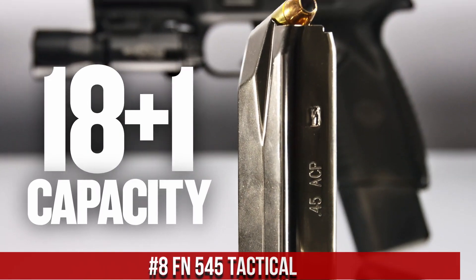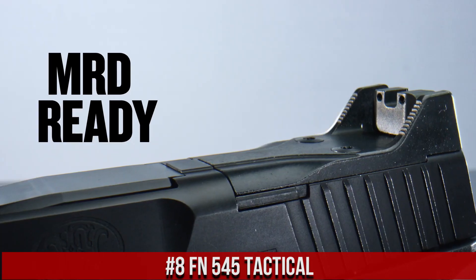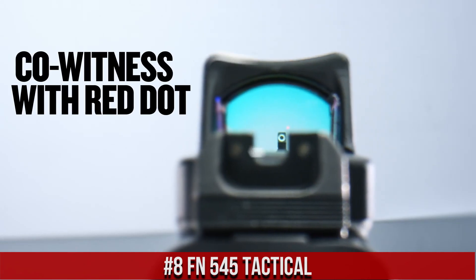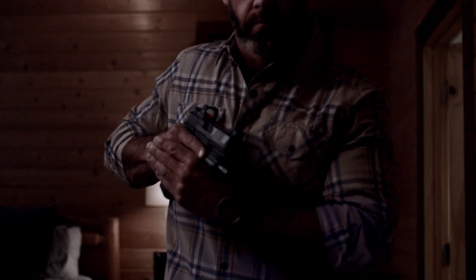FN 545 Tactical, a powerhouse firearm designed for the modern shooter. With its sleek and ergonomic design, the FN 545 Tactical offers exceptional handling and control.